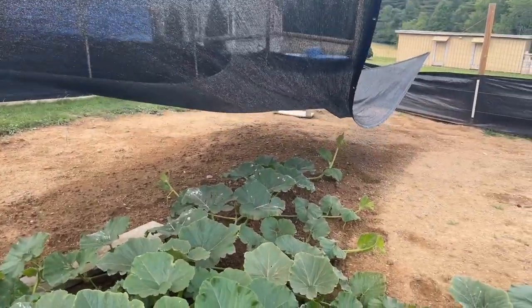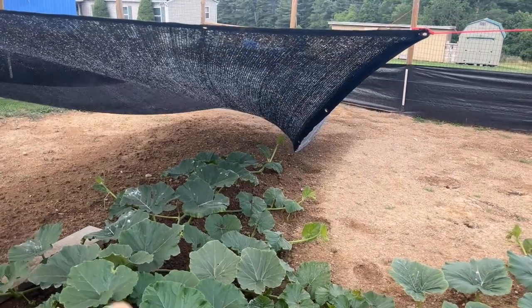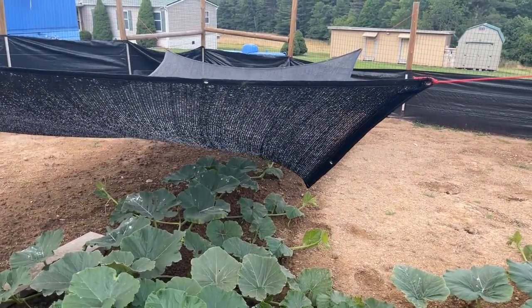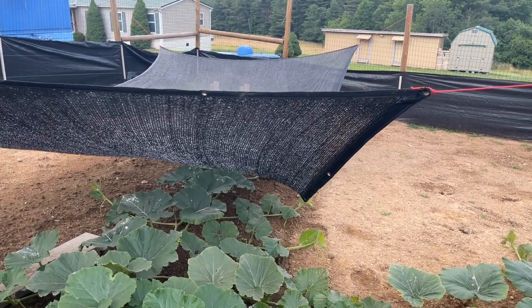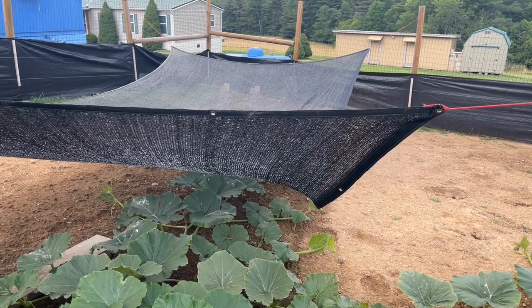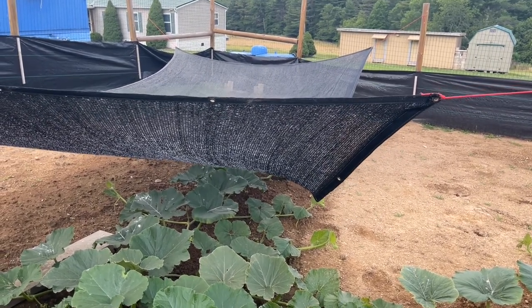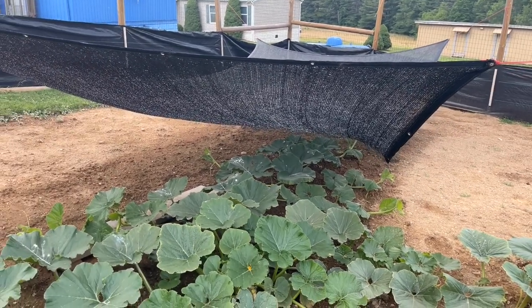I buried my mains way too early — that was the number one issue this year. Trying to get ahead of them, trying to get the roots started and trying to keep them pinned down from getting wet from the rain. I messed up and buried way too early. I know that now.